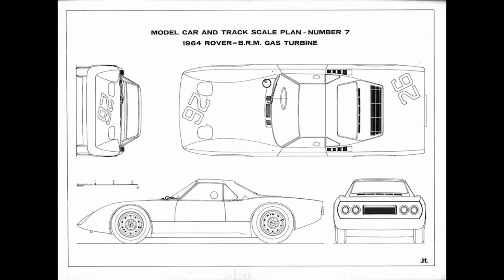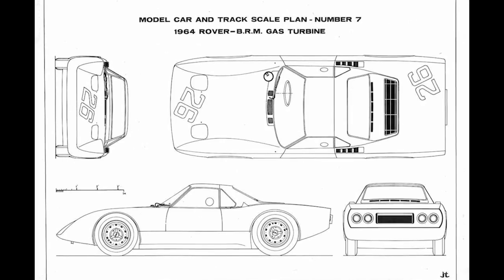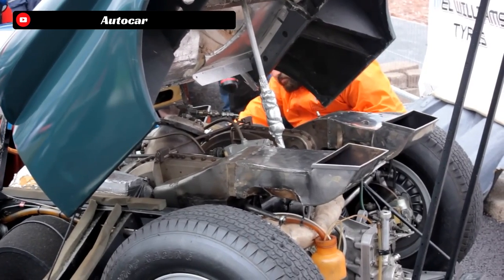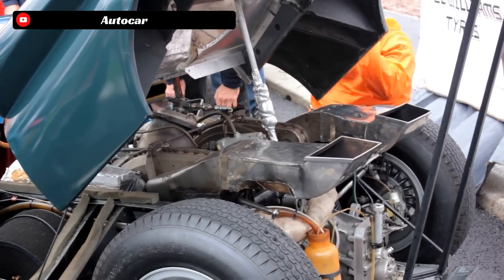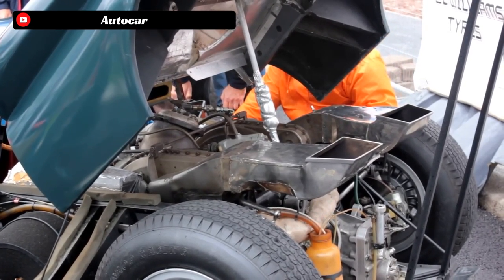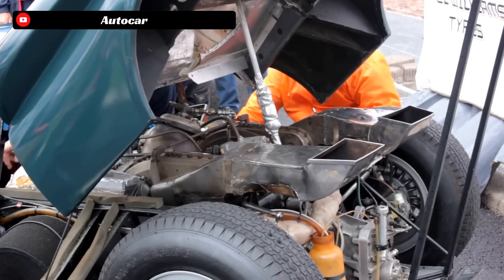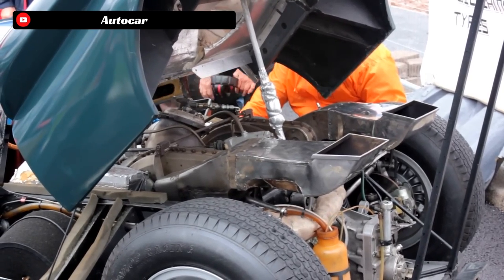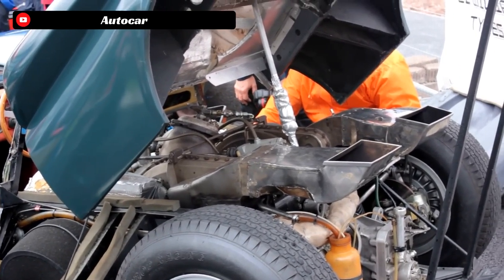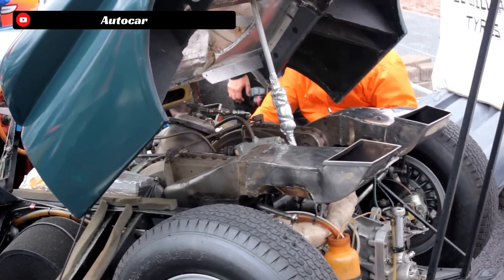The 1963 race gave Rover and BRM the confidence to come out swinging for 1964 with major improvements. The team redesigned the entire body to a closed-cockpit design to reduce drag, replacing the prior open-top spider version. They also revised the heat exchangers on the turbine engine, which radically increased fuel efficiency. With everything moving in the right direction, 1964 looked extremely promising — but tragically, the 1964 Rover BRM was severely damaged in a transporting incident before the race, preventing it from running that year.